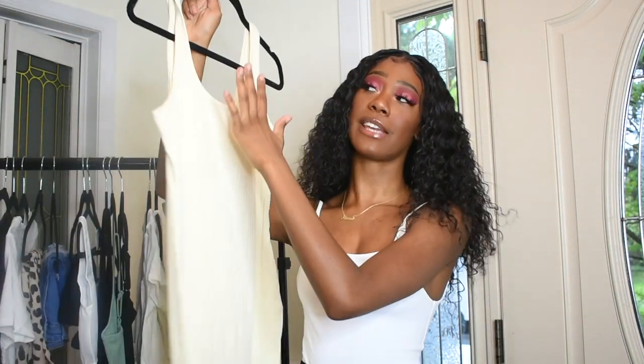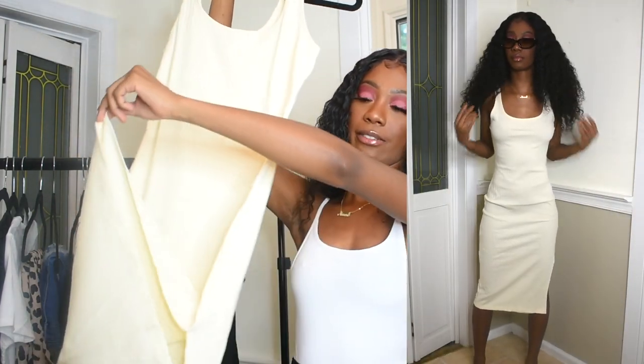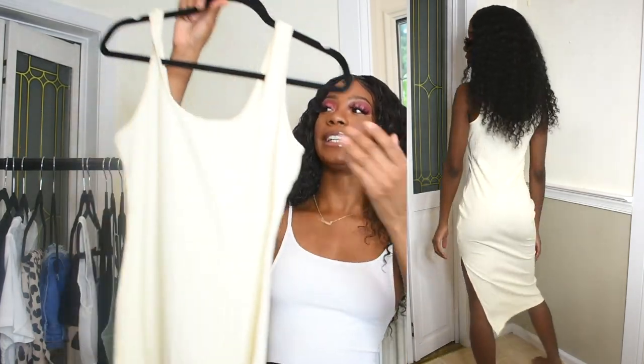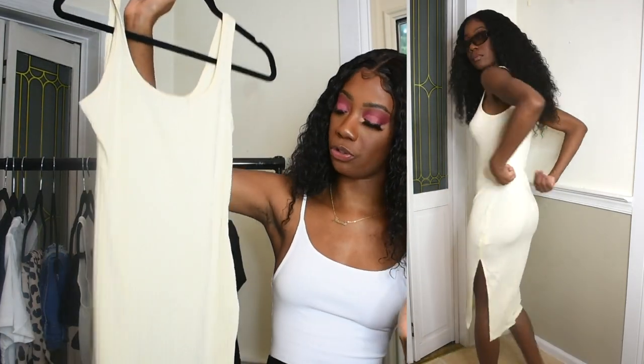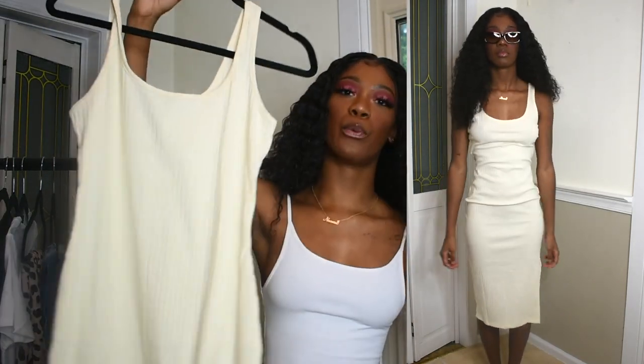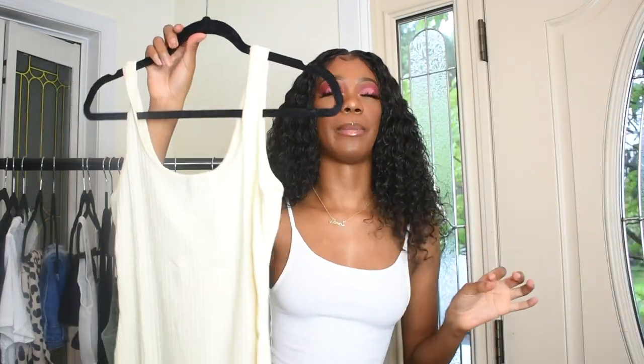The next thing is this dress — it was supposed to be white but it's giving cream. It's a cream dress with a slit and a scoop neck in a ribbed material. I'm looking at it and I don't think it's going to fit me, but we'll see. If I had my gains back all these dresses would fit like a glove, but don't worry — they're coming back.